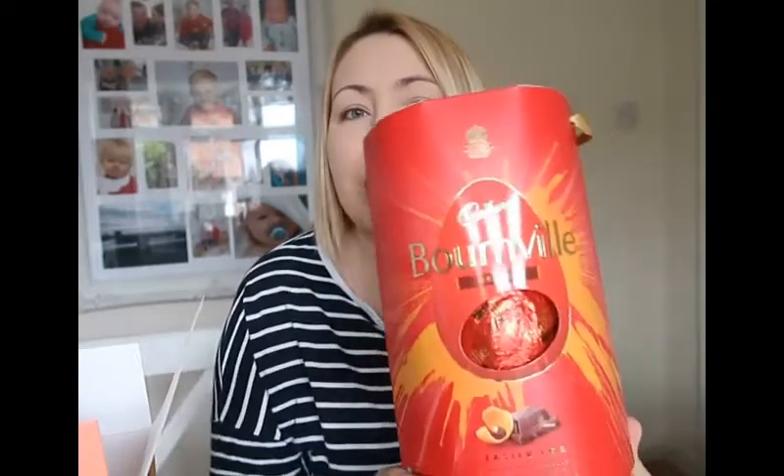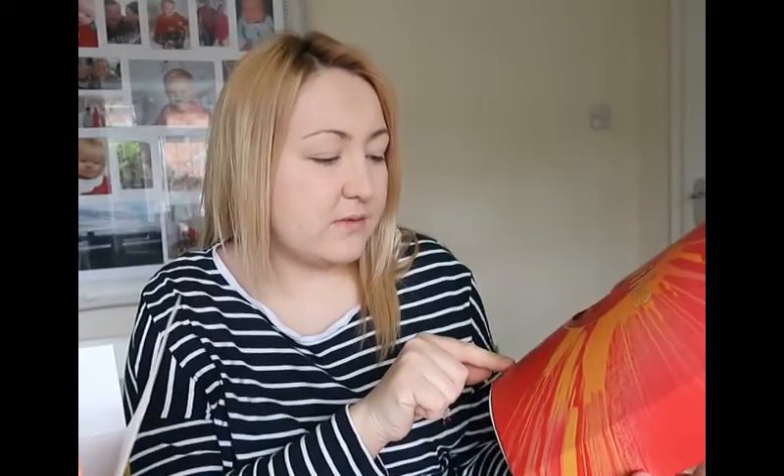This is actually Bourneville chocolate, which may come as a surprise to some vegans. I've never actually tried Bourneville before — I think it's because it's dark chocolate. But I thought I'd give it a try since it's an Easter egg. It's a really big box, and I think you get a bar with it as well. This is the one Mason said he was excited to try.